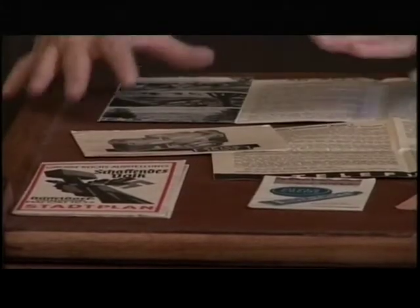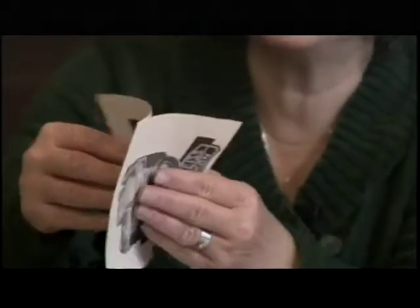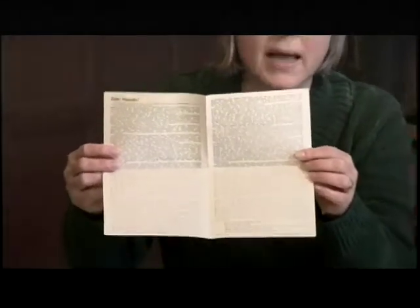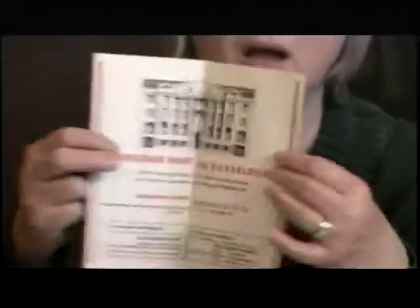This anti-Nazi propaganda was distributed in Germany during World War II. This one looks like instructions for a camera, but when you open it up inside, there's a letter to the German people about anti-fascism and about what's going on with the war and how they should not support Hitler. A bank's brochure about the city of Dusseldorf — and again, inside, we find another anti-fascist document.